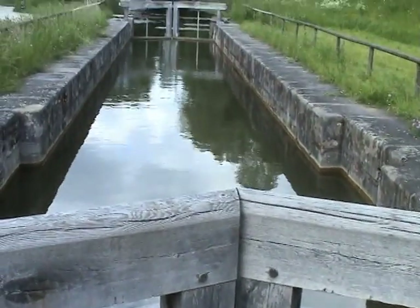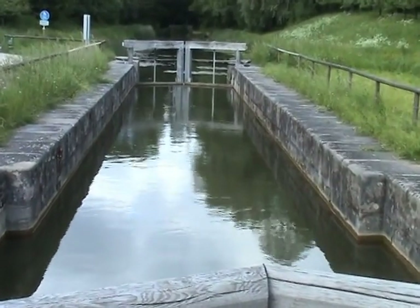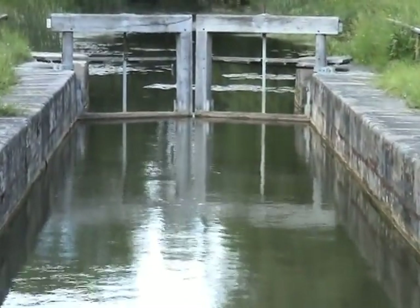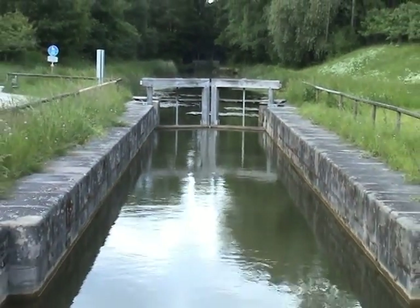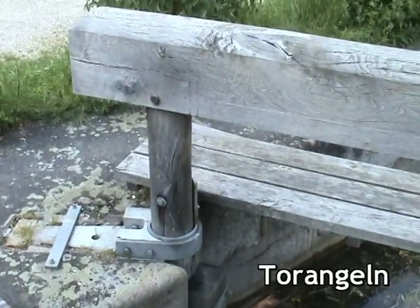So führt der Weg der Scheitelhaltung über Dämme und durch Einschnitte in einem weiten Bogen Richtung Süden. Dies war damals eine Meisterleistung der Vermessungstechnik und Ingenieurskunst, denn in dieser wasserarmen Stelle am höchsten Punkt des Kanales durfte die Wasserhöhe nie wesentlich von der Norm von 2 Metern abweichen.